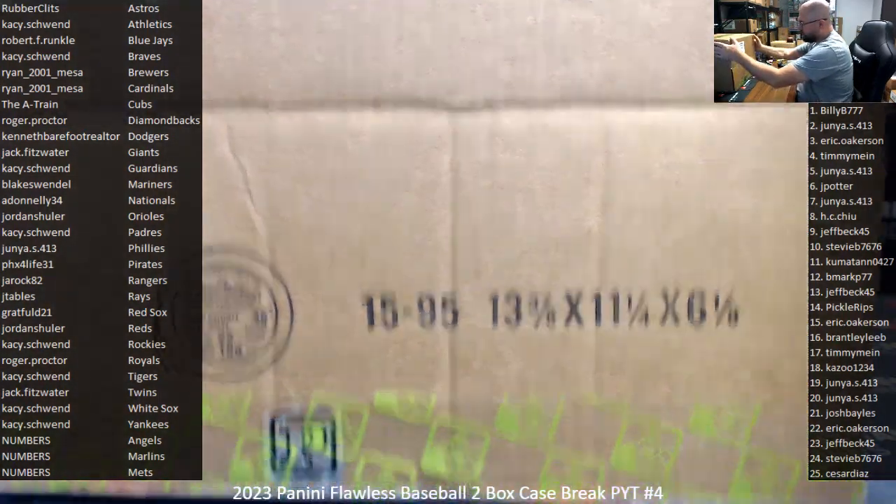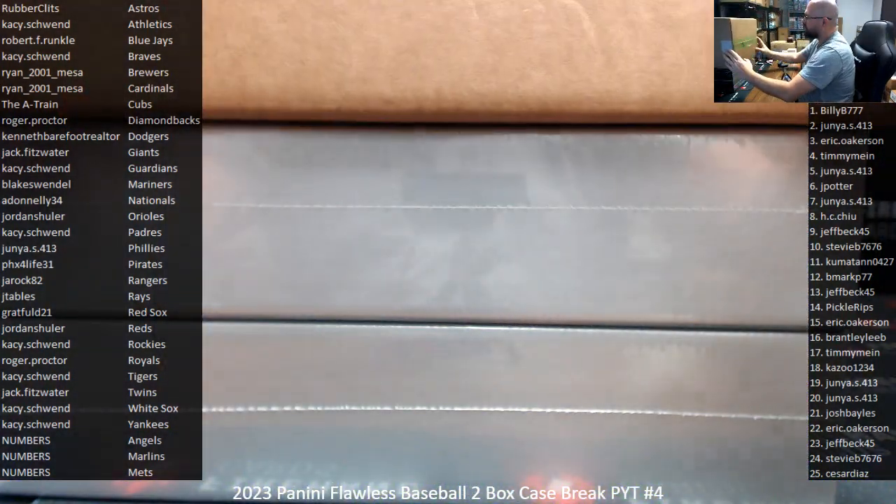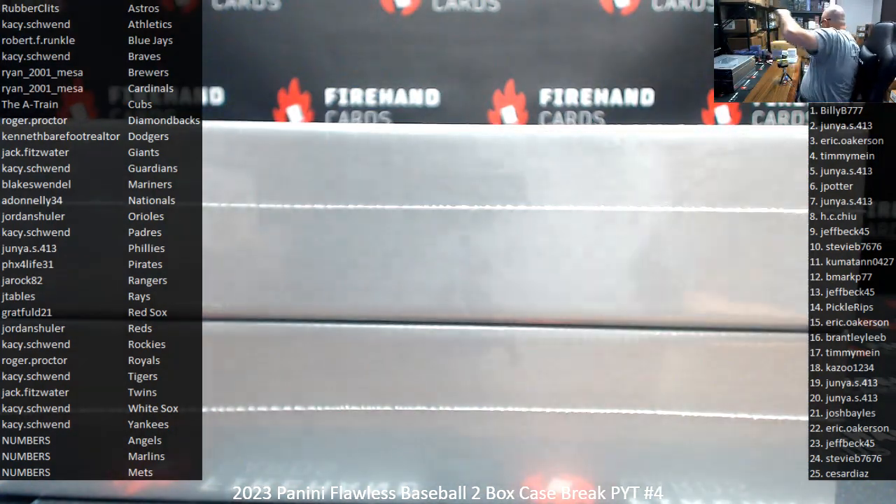If you guys are in this break and reside in the United States, one empty briefcase — let me know, and we'll work it out on a first-come, first-served basis.